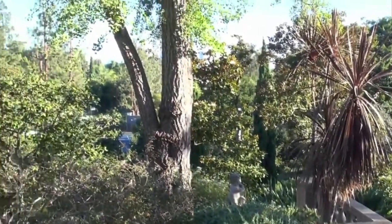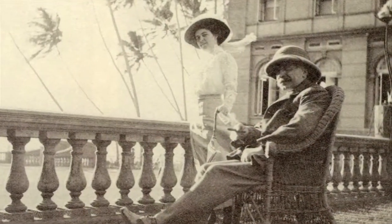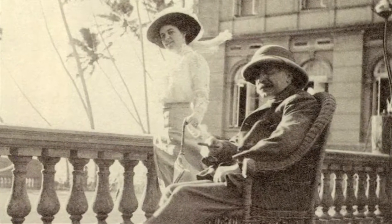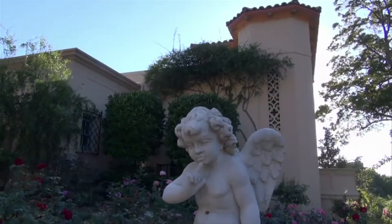They loved plants, and when they traveled they'd typically bring with them a plantsman. His name was Mr. Rhodes, and this gentleman had the job of sourcing rare and unusual plants when they traveled the world and then having those shipped back here so they could grow them and experiment on their estate.